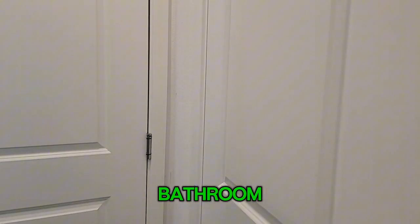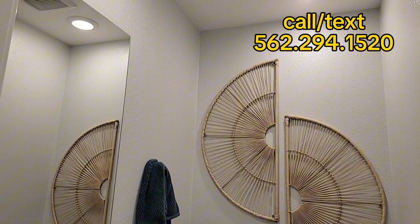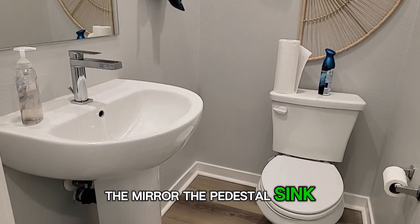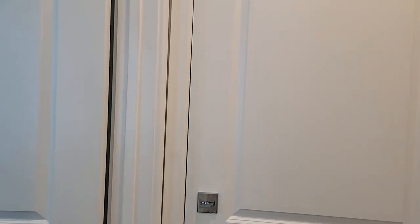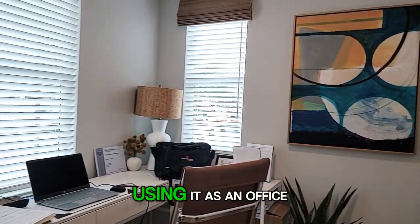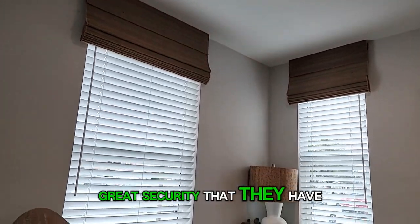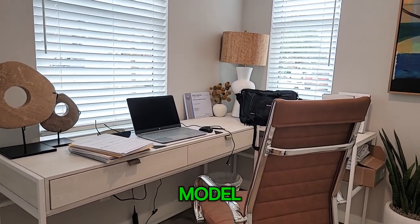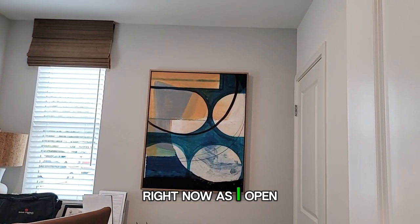We have the first floor bathroom. We have the recessed lights, the mirror, the pedestal sink, and the vinyl flooring in this bathroom. And you can hear the great security they have — every time you open a door or window in the model, it is very secure.